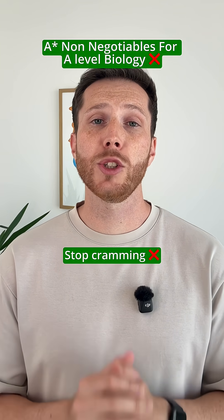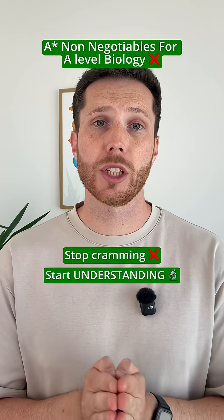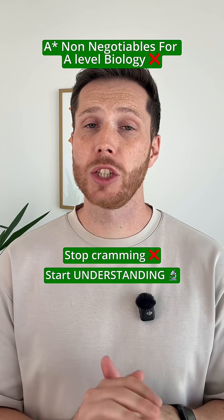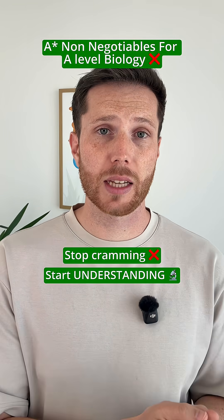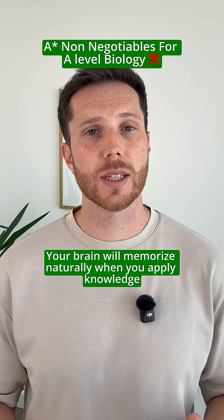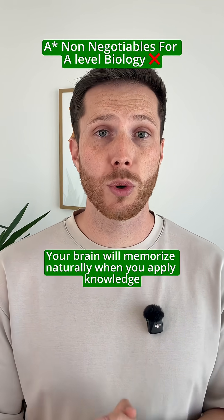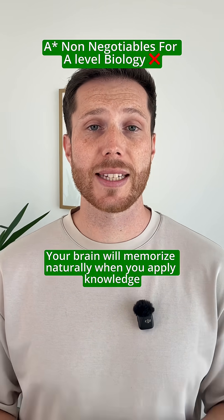The fourth and final one is stop just trying to memorize everything and start understanding. A big part of biology is learning key terms, but it is not the be-all and end-all — this is probably the biggest difference between GCSE and A-level. When you apply your knowledge to processes like photosynthesis or protein synthesis, your brain does the memorizing for you. The content embeds naturally because you're actually using it, not just staring at it in a textbook.